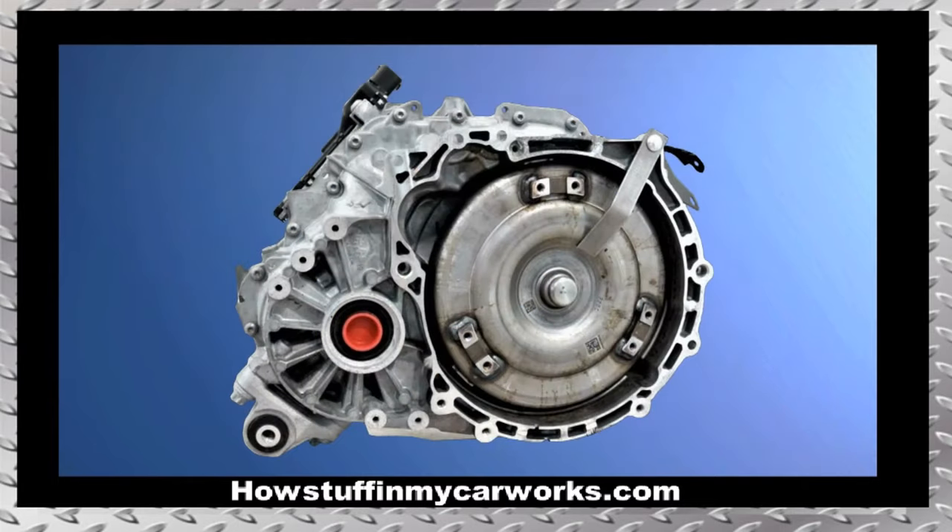Number 2. Many 9-speed automatic transmissions are prone to slip, vibrate, and to develop rough shifting conditions, including slamming into gear when the shifter moves from park to drive or from reverse to drive. Performing a software update sometimes solves these problems, but in many cases the transmission is defective and needs to be replaced.